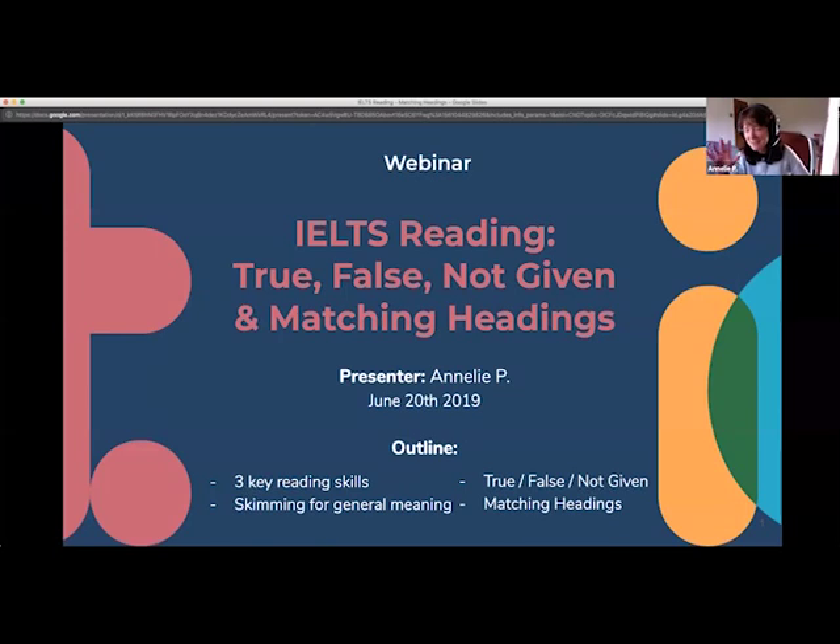Thank you very much, Terence. Hi everybody. Say hi in the chat and tell us where you're from. It's good to see people coming back that we've seen before. As Terence said, today we're looking at the reading. Although the reading is different for academic and general training in some ways, everything here is relevant to both of them.